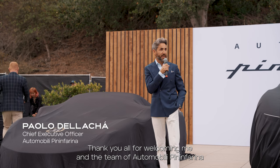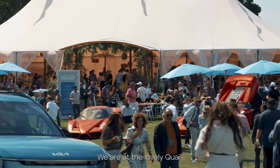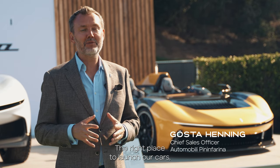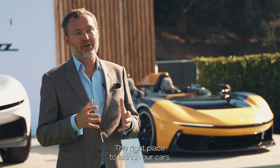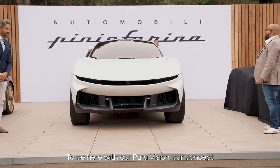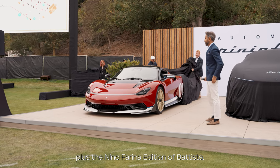Thank you all for welcoming me and the team of Automobility Pininfarina back to Montevideo. We are at the lovely Quail. What an honor to be here — the right place to launch our cars, to launch B95, to be here with our PuraVision, our concept, plus the Nino Farina edition of Batista.